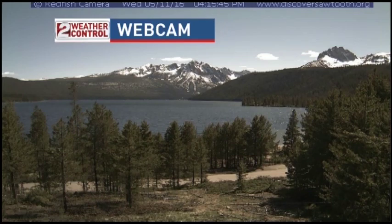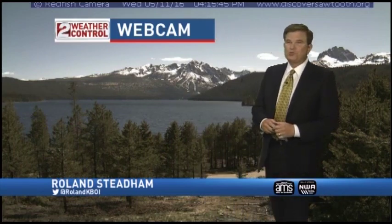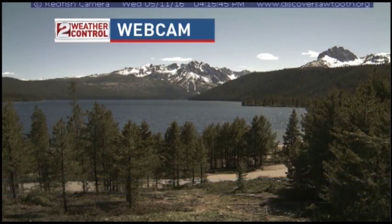What a gorgeous day we have seen across the Gem State today. This is from Redfish Lake, and what we're seeing is blue skies and sunshine — absolutely amazing — with temperature readings now starting to warm up into the low 70s. Very dry conditions here across the west.